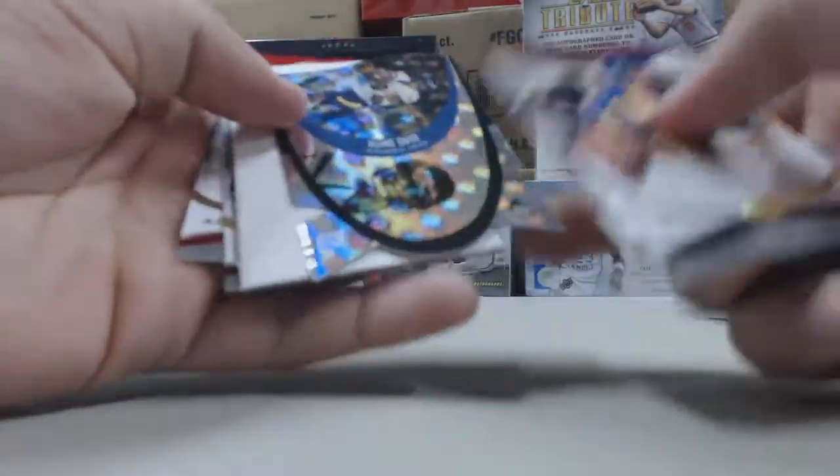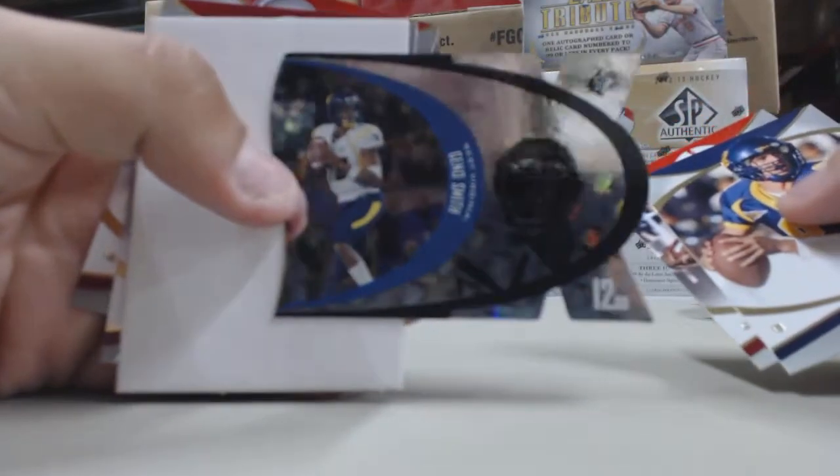Next pack, the Vigino Smith insert card.